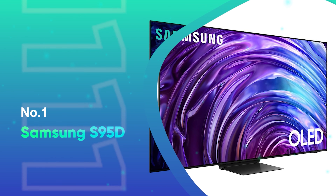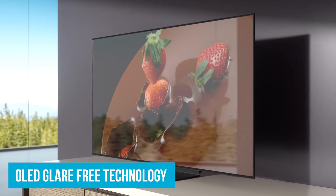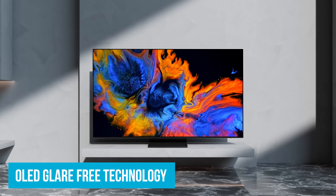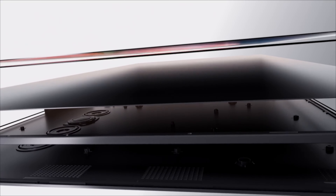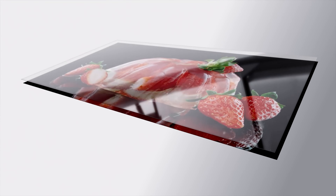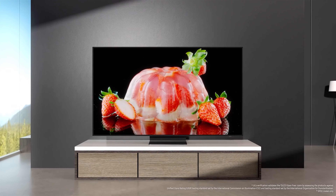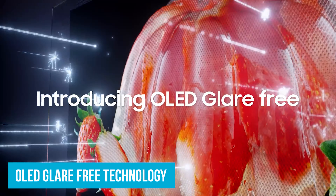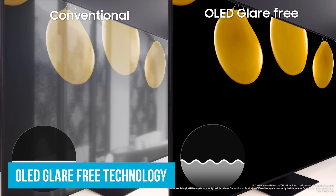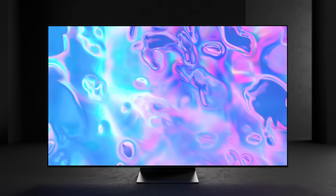Number 1: Samsung S95D. The Samsung S95D is the ultimate TV for anyone looking to up their home entertainment game. It features advanced OLED technology that brings stunning pure blacks and dazzling whites, making everything you watch feel more lifelike. Imagine watching a space movie where the darkness of space is truly dark, contrasting beautifully with the bright stars. The S95D also comes with OLED glare-free technology, meaning you can enjoy your shows without annoying reflections — the picture remains crisp and clear even in a sunlit room.